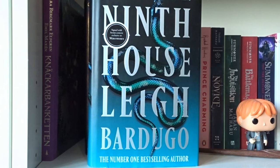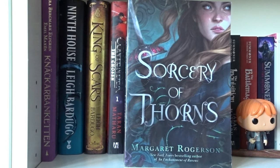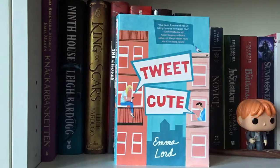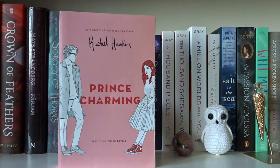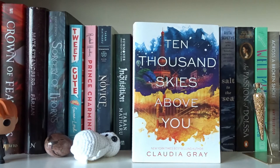Knäckerbanketten by Sara Bergmark Elfgren and Emil Maxén. Ninth House written by Leigh Bardugo. King of Scars by Leigh Bardugo. The Chosen by Taran Matharu. Crown of Feathers by Nicki Pau Preto. Färjan by Mats Strandberg. Sorcery of Thorns by Margaret Rogerson. Tweet Cute by Emma Lord. Prince Charming by Rachel Hawkins. The Novice, The Inquisition, Battlemage, and The Outcast — all written by Taran Matharu in The Summoner series.